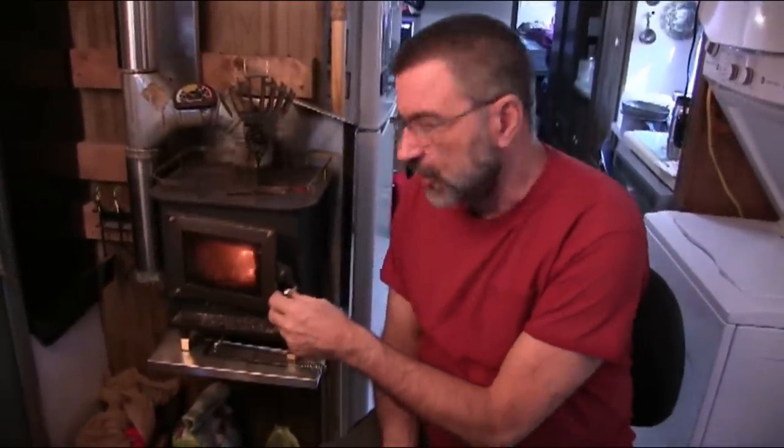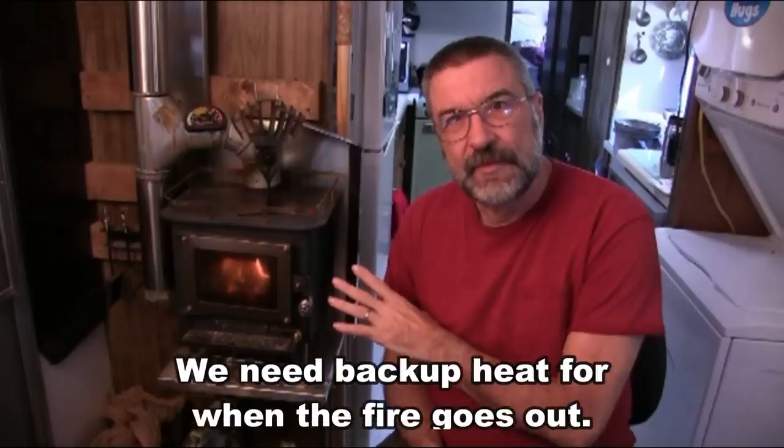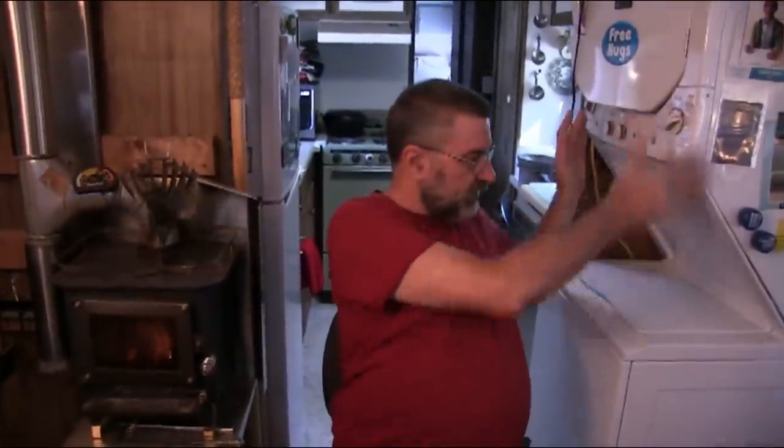For heat, we have this really neat little Cubic Mini wood stove — tiny little thing. It heats our entire place for the entire winter with just a half a cord of wood, which is pretty amazing. It only burns about two hours and then it's out, so we have to keep stoking it. If you want to find out more, I did a playlist of quite a few videos about this — you'll see a link below.